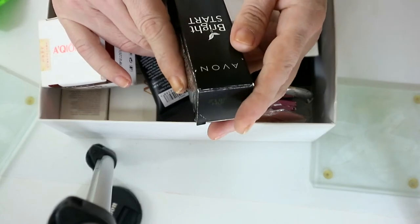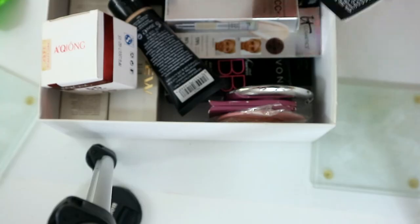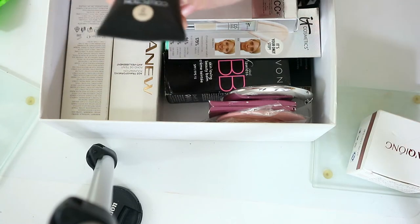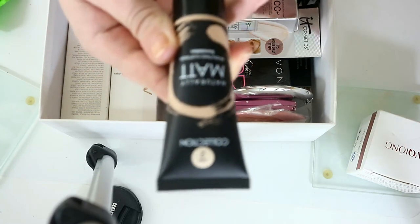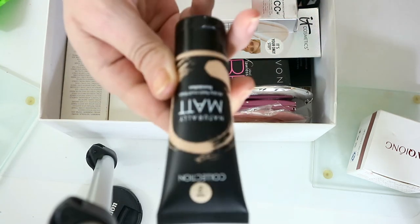The Avon Bright Star Fresh Look Foundation — I have tested it so it must be perfect for me otherwise I would have sent it back, so I'm keeping that. The Collection Foundation — I think I've got enough drugstore foundations that I don't really need this one, so I can get rid of it.